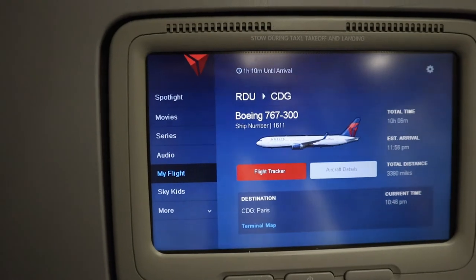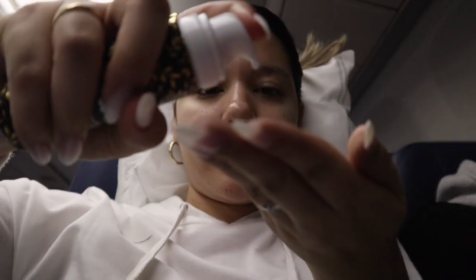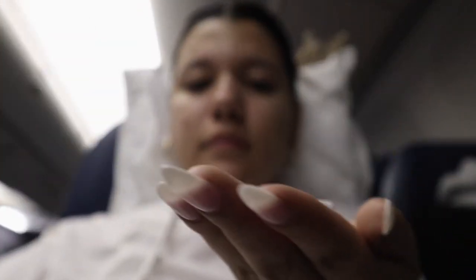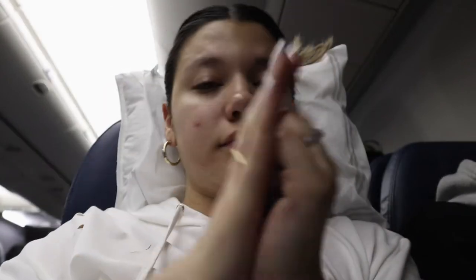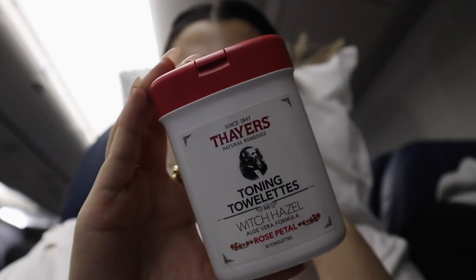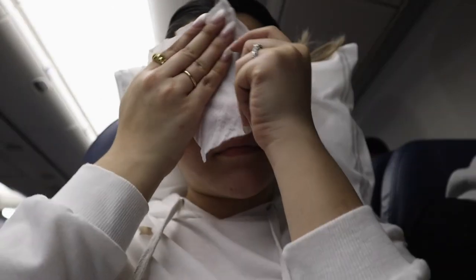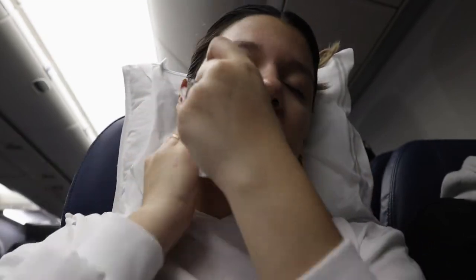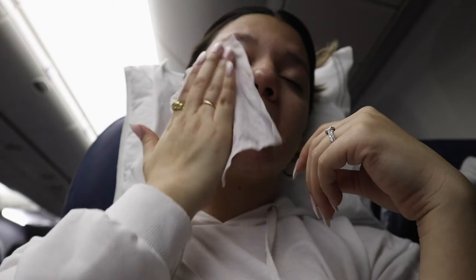With about an hour to an hour and a half left on the flight, I like to do what would be my morning skincare routine. Throughout the plane ride I'd just been resting, sleeping, and watching movies, but before landing I want to freshen up. I sanitized my hands and I'm using the same toning towelettes as before to take off any oil and dirt — it's a portable way of cleansing without going back to the bathroom.